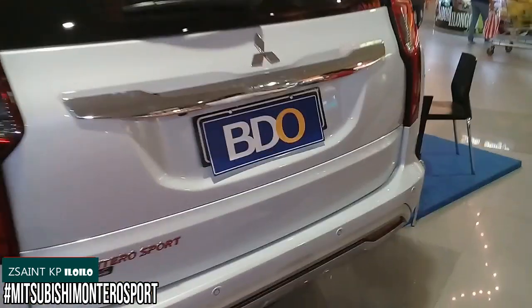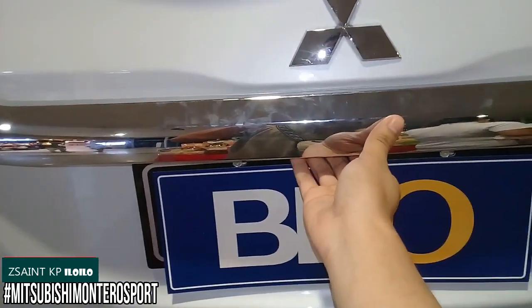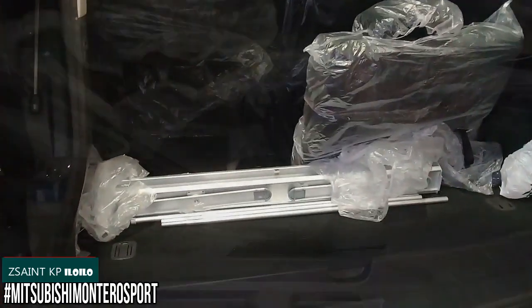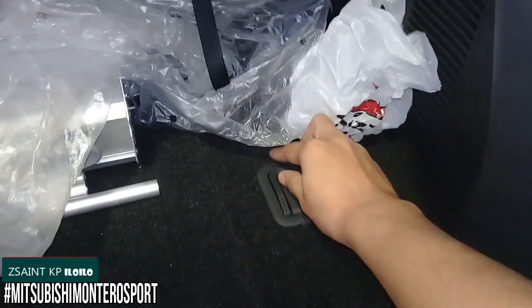To open the rear hatch, go towards the hatch itself and locate the lever underneath at the Mitsubishi badge. Boot space of the Montero Sport measures 131 liters when all rear seats are up, 502 liters when the third row seats are folded down, and 1,488 liters when all rear seats are folded. Underneath the boot floor is some storage, along with a bolt that allows you to remove the spare tire located at the boot floor. A tool kit and jack are hidden in the storage compartment on the left side of the boot.